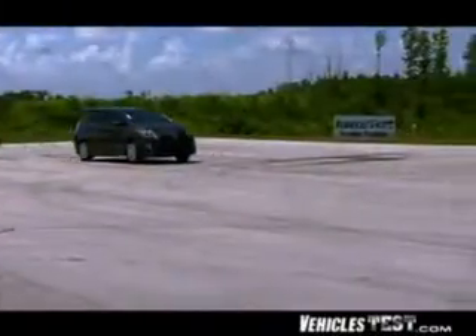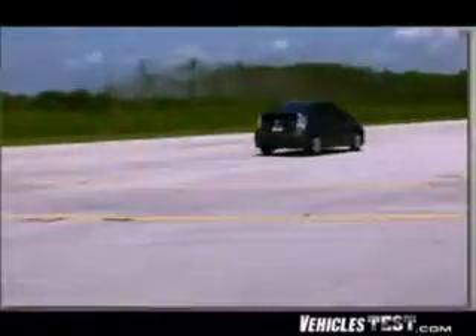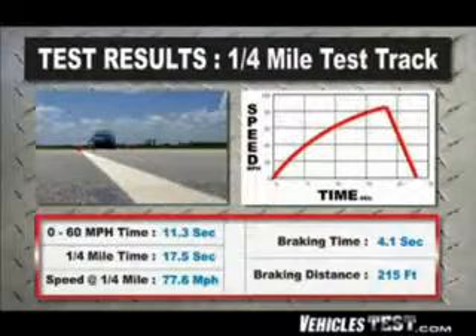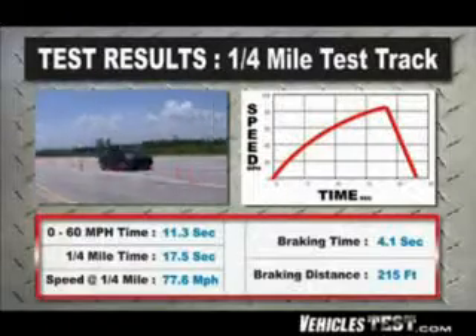While we're talking about performance, our tests showed that the Prius is nothing like a slow electric car. Thanks to the gas engine power, the Prius went from 0 to 60 miles an hour in 11.3 seconds, and for highway passing it went from 50 to 70 miles an hour in just 6.4 seconds.